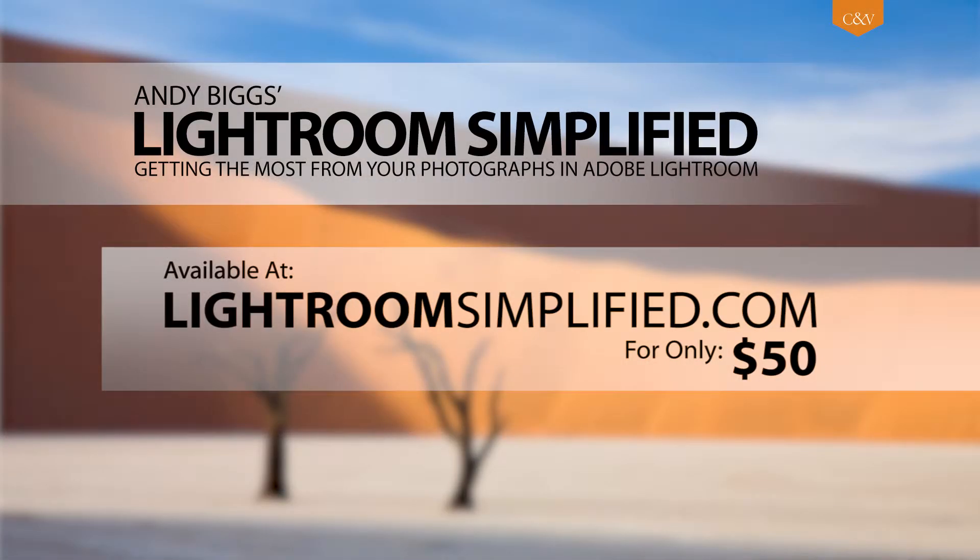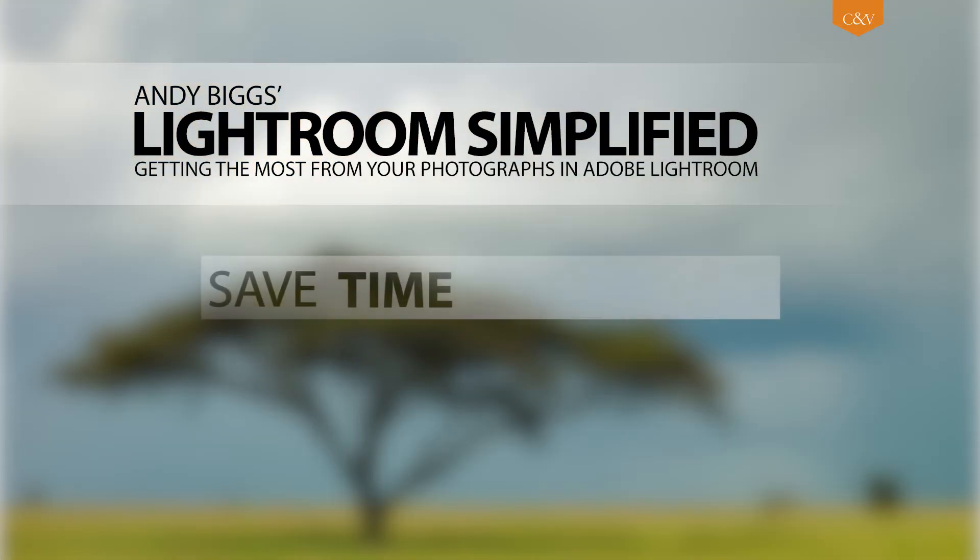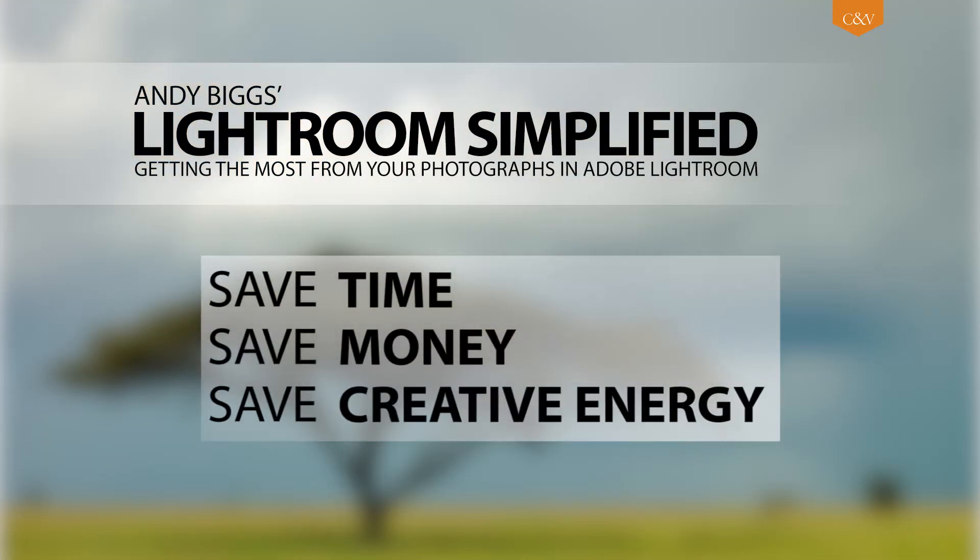Lightroom Simplified is available at lightroomsimplified.com for $50, but if you order before December 14th, it's yours for only $40. Save time, save money, save your creative energy.